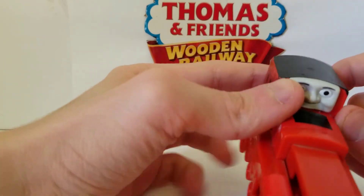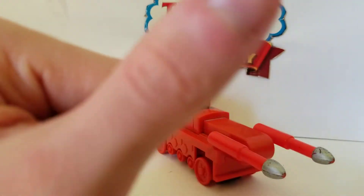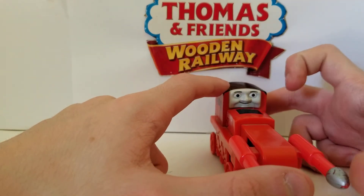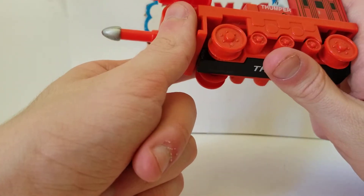Thumper is sold in two ways: first on its own, and second with the Boulder Mountain set — that's actually how I got mine, and I did a review on that set, go check it out on my channel. He was retired individually in 2005, but still came with the Boulder Mountain set up until that set was discontinued.